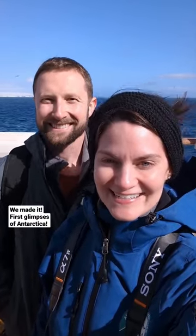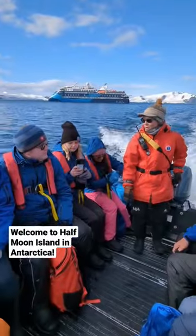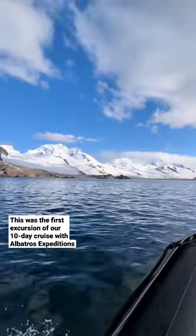We made it! First glimpses of Antarctica! Welcome to Half Moon Island in Antarctica. This was the first excursion of our 10-day cruise with Albatross Expeditions.